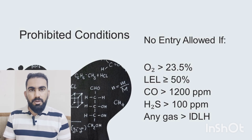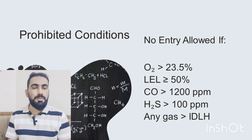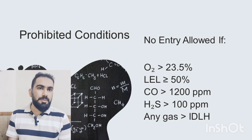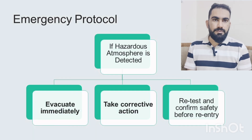Certain conditions strictly prohibit entry into confined spaces: if oxygen is above 23.5%, LEL is 50% or higher, CO is over 1200 ppm, H2S is over 100 ppm, or any other toxic gas exceeds the IDLH level. IDLH means immediately dangerous to life and health. At these concentrations, nobody is allowed to enter the confined space.